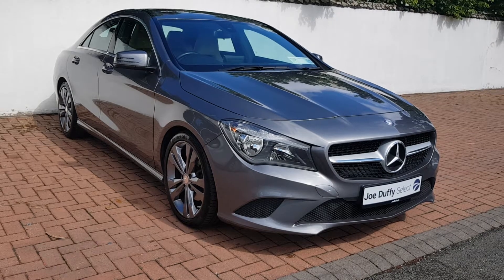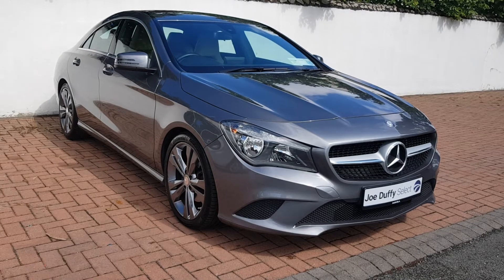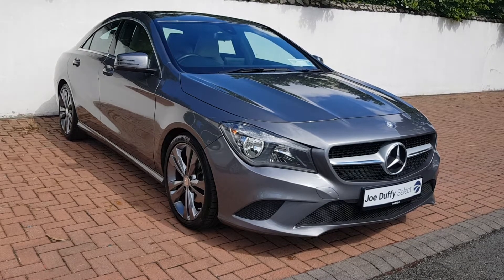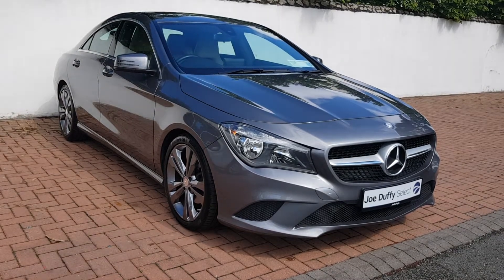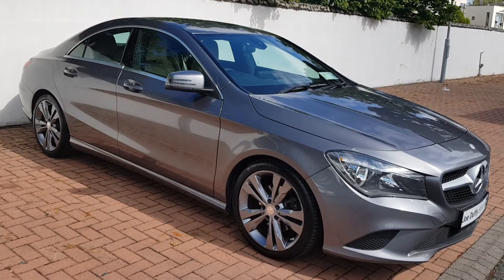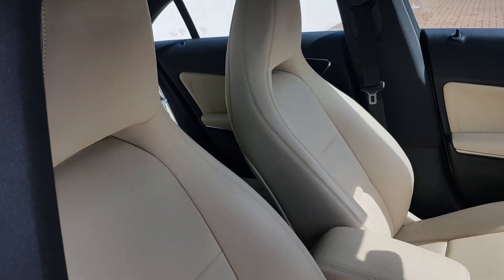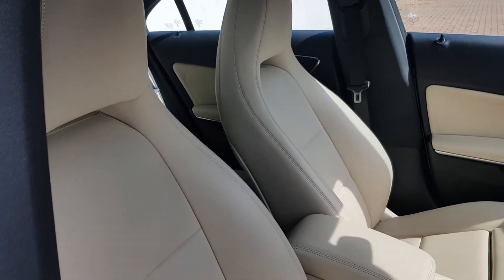Hello from Joe Duffy Select. This is our Mercedes-Benz CLA class. It's the urban model and as you can see this car is in pristine condition. Just going to go through a few of the features that this car has. This is the 161 model and is finished in ash grey, upholstered in beige leather as you can see here.